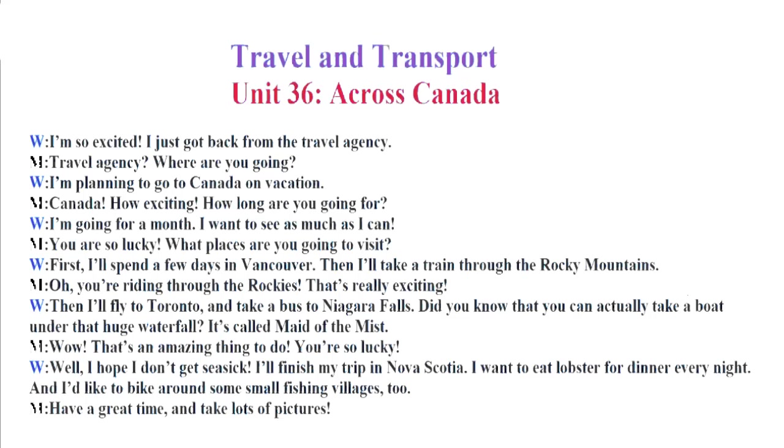Wow! That's an amazing thing to do. You're so lucky. Well, I hope I don't get seasick. I'll finish my trip in Nova Scotia. I want to eat lobster for dinner every night. And I'd like to bike around some small fishing villages, too. Have a great time and take lots of pictures.